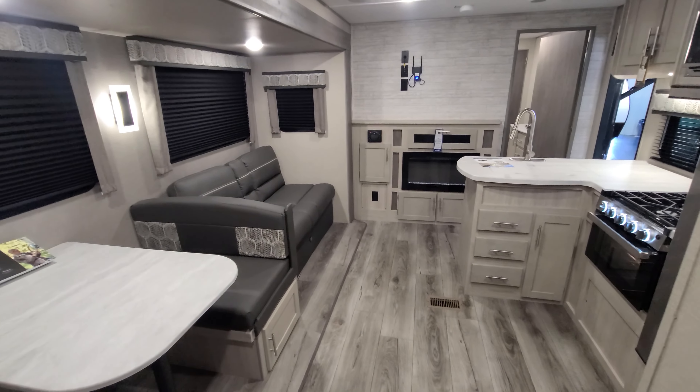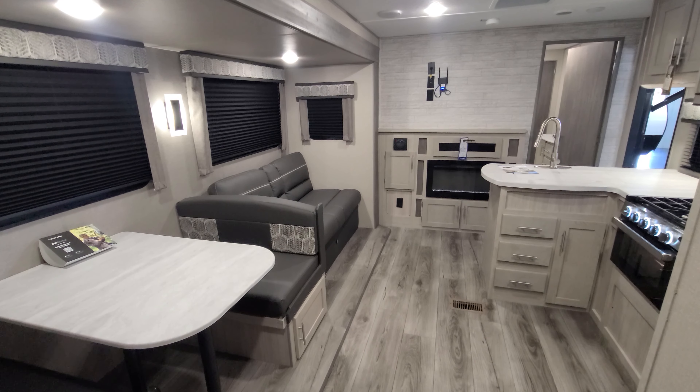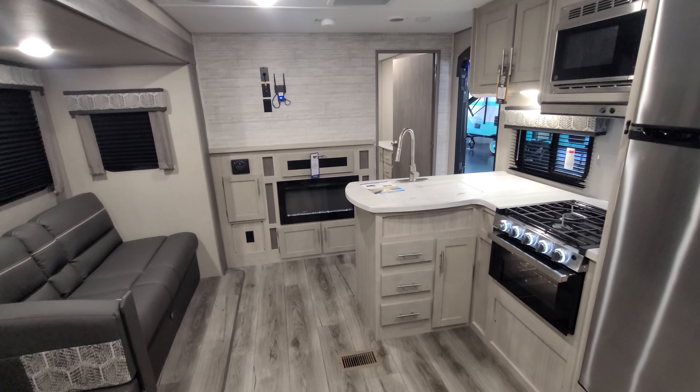And that is the Coachman Catalina 343 BHTS. If you have any questions, feel free to hop on our website, AmericanRVCenter.com, or leave a comment below — we'll be happy to help you out. Happy camping!